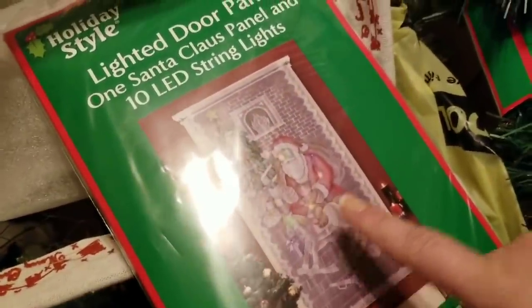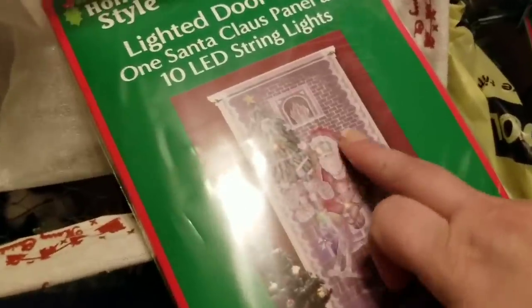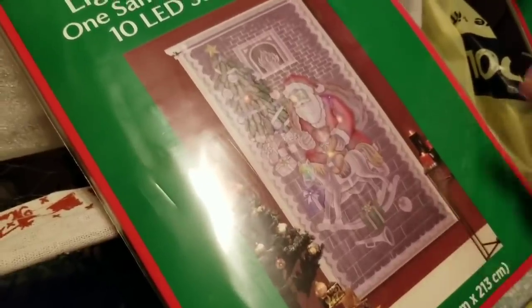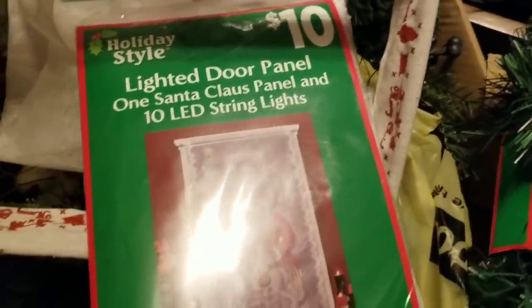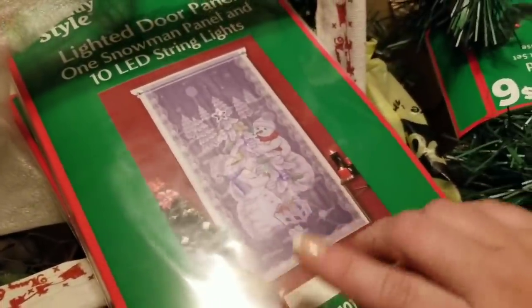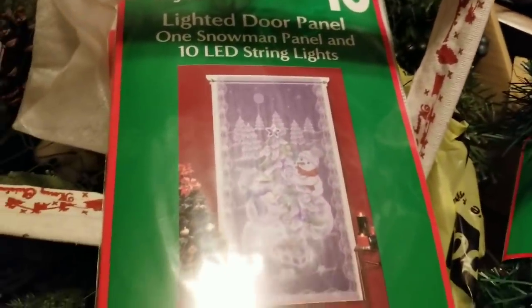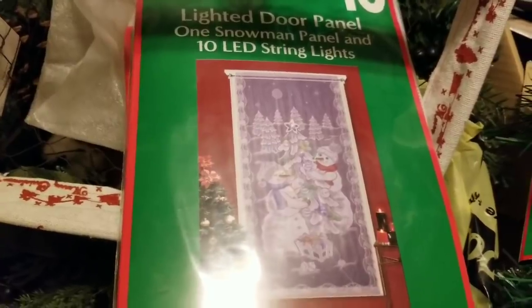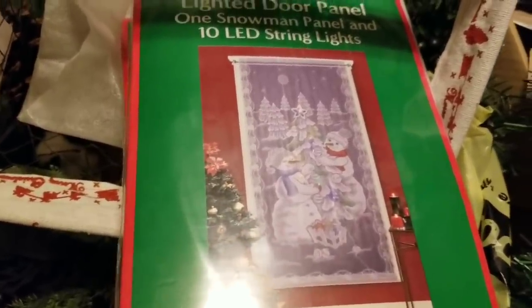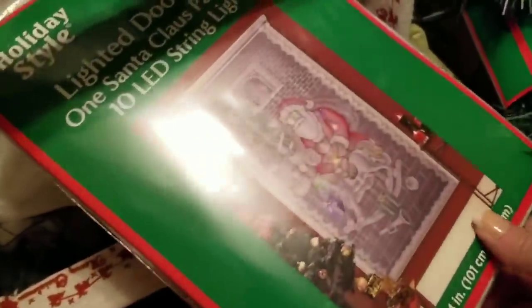More of those curtains — these were $10. Here's the Santa one I mentioned; if you haven't seen the first video, these all light up. You can hang them anywhere and it just looks so cool. I didn't know if I'd love them at first, but after seeing them in use I really liked them. Here's the snowman again. I grabbed all of these because it's a really good deal, and if I don't want them there's a family member who loves them.